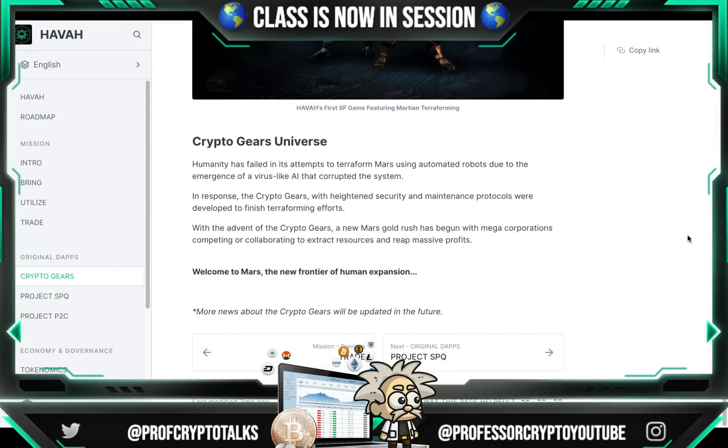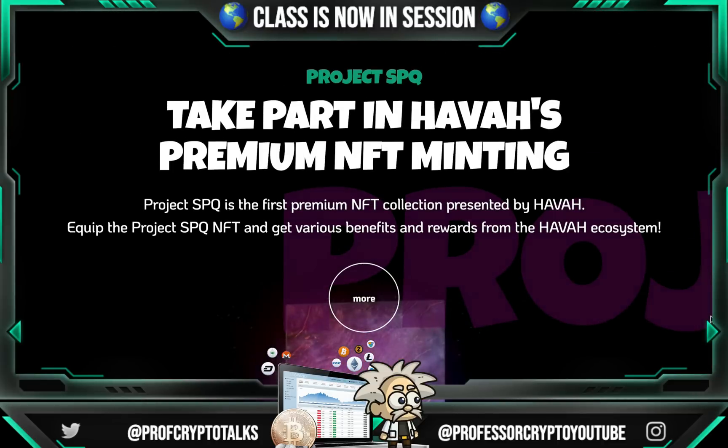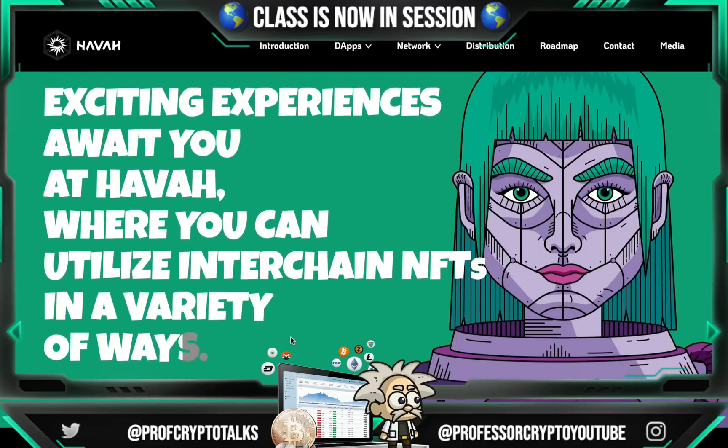Through their docs, they describe the Crypto Gears universe: humanity has failed in its attempts to terraform Mars using automated robots due to a virus-like AI that corrupted the system. In response, Crypto Gears with heightened security and maintenance protocols were developed to finish terraforming. A new Mars gold rush has begun with mega corporations competing or collaborating to extract resources and reap massive profits. Welcome to Mars — the new frontier of human expansion. Project SPQ is the first premium NFT collection presented by Hava. Equip the Project SPQ NFT and get various benefits and rewards from the Hava ecosystem.